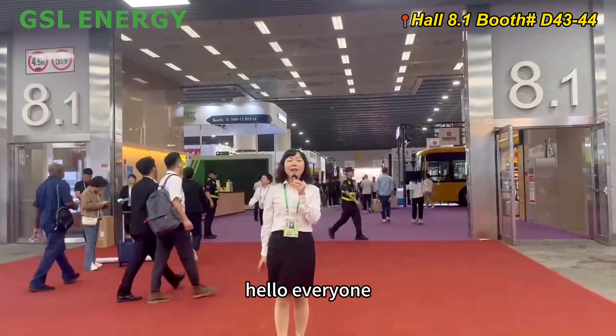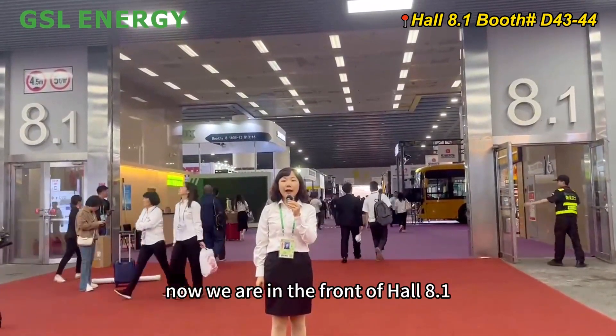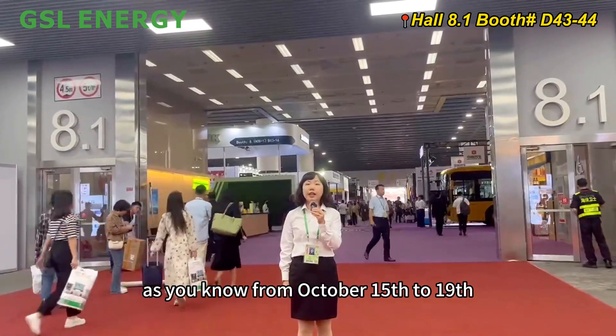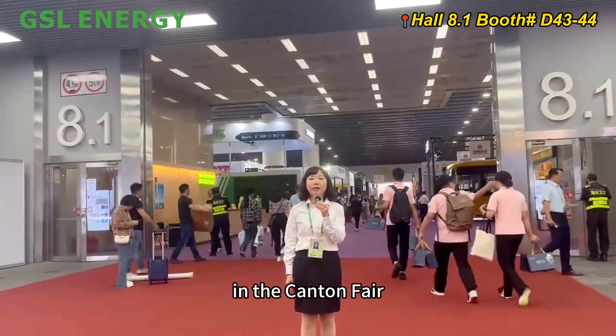Hello everyone, I am Jeannie from GSL Energy. Now we are in front of Hall 8.1. From October 15th to 19th, we can freely have a face-to-face talk at the Canton Fair.